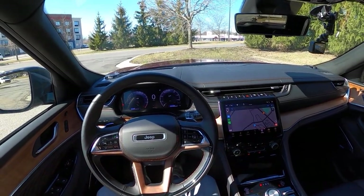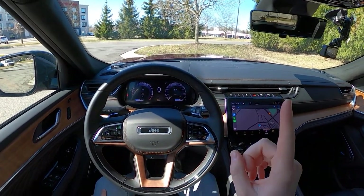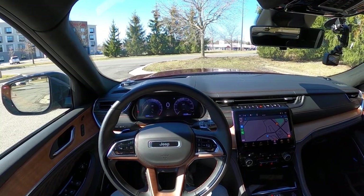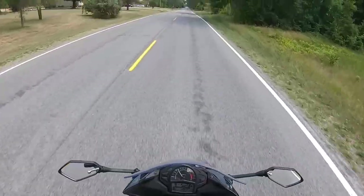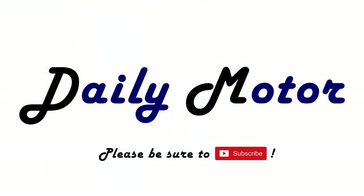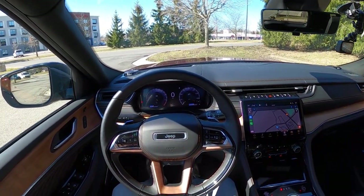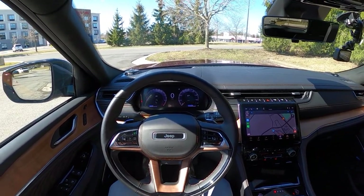Recently, Jeep has really been stepping up their game to give the impression of the American Range Rover, but the question today is, is it as efficient as it is luxurious? This is Christopher Brower here with Daily Motor, and today we've got the real-world highway fuel economy test on the 2022 Jeep Grand Cherokee L V6.